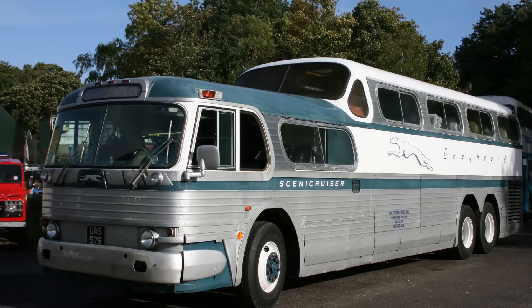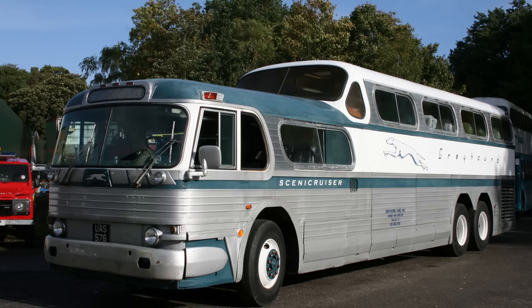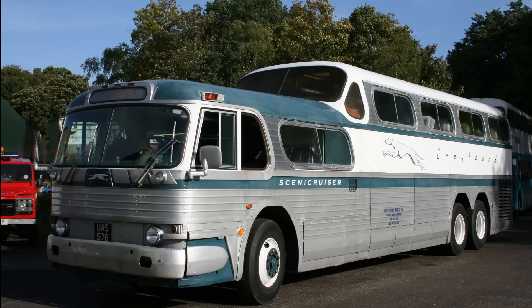The Scenic Cruiser's main attraction was right there in its name. Its most revolutionary feature — at least for the United States — was its patented split-level design. The rear of the coach was elevated, creating a rolling observation deck with huge panoramic windows.